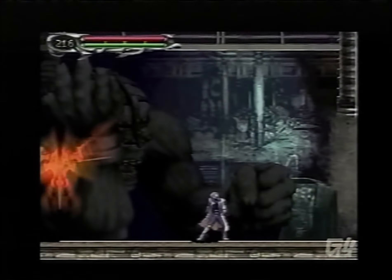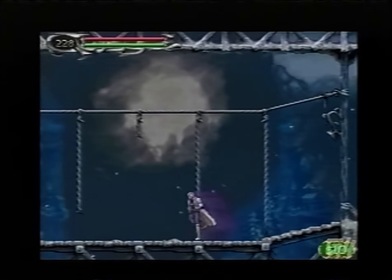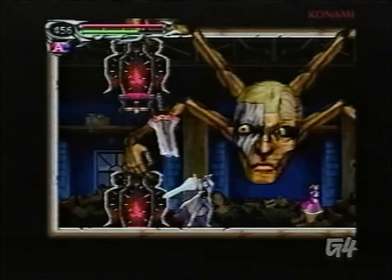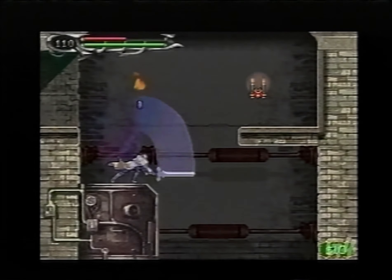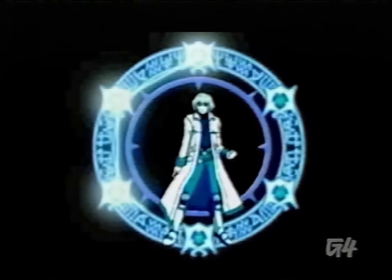Castlevania: Dawn of Sorrow for the Nintendo DS takes the still-popular vampire hunting franchise and makes it touchable — not to mention that Soma Cruz is like the first metrosexual vampire hunter in history. The portable Castlevania games progressively look sharper and more beautiful, and on the DS it's the best-looking one yet. For a flat 2D game it really has a lot of personality to it. If you're into the look and feel of the Castlevania games, this game is for you. Castlevania: Dawn of Sorrow DS will retail for around $40.